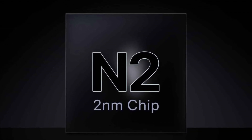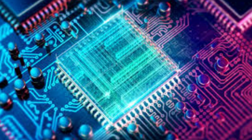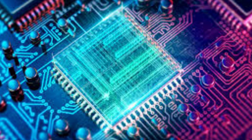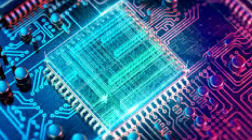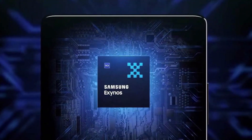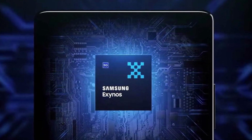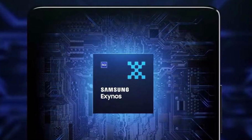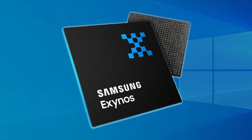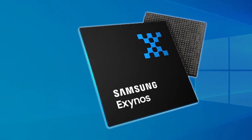According to new reports, Samsung's 2nm process is getting better, and the yield rate is now between 40% and 50%. In the chip industry, hitting around 60% is usually seen as the point where you can start mass production confidently. Samsung aims to begin producing the Exynos 2600 in large volumes by November 2025, which gives them several more months to push those yield numbers higher.